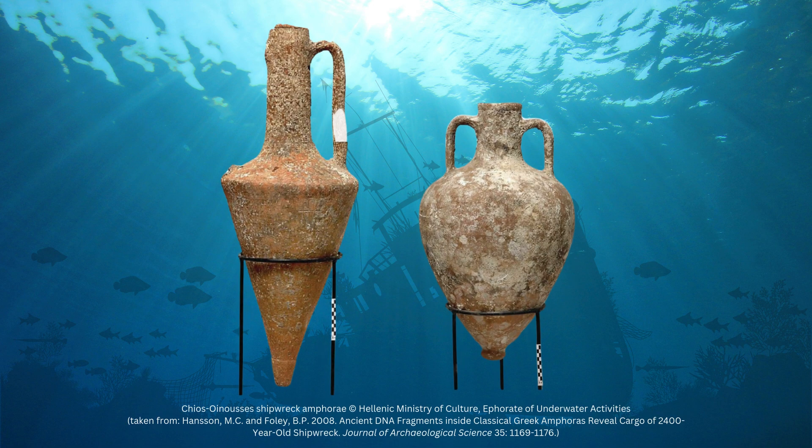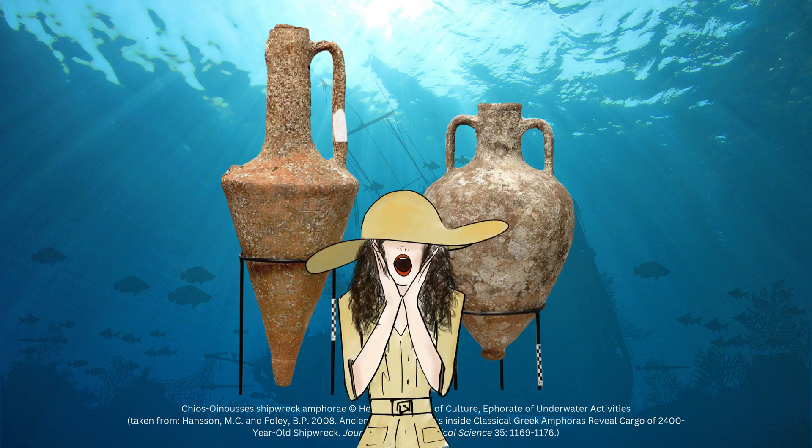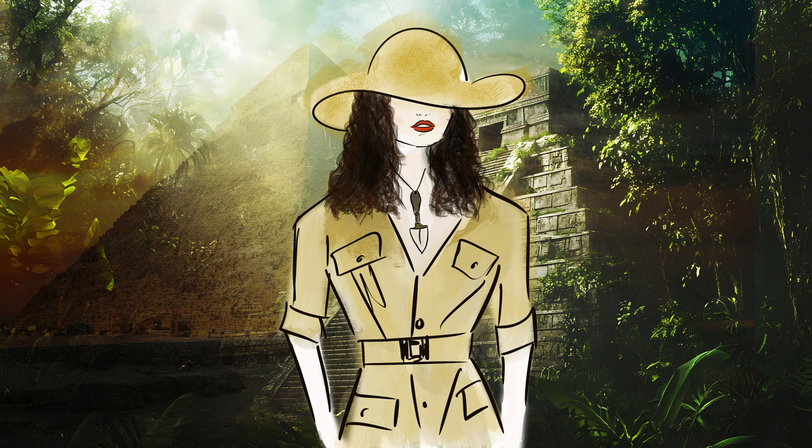Thanks to underwater archaeology and archaeological science, the ship's cargo hasn't been lost forever. 2,400 years later, we're beginning to find out what some of the commodities being carried on that ship were. I'm Madam Archaeologist, your go-to informant on everything archaeology, and in this episode, I'll dive into a different way that ancient DNA is being used.